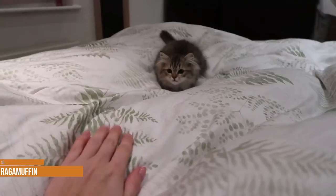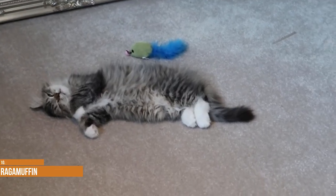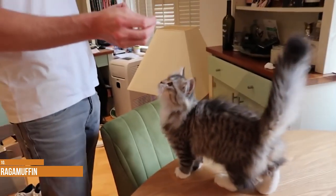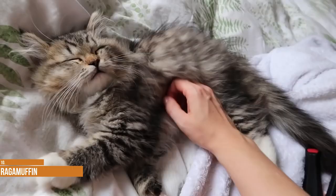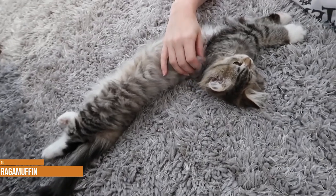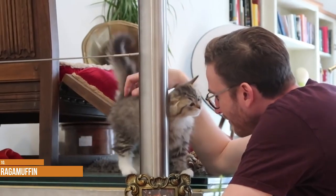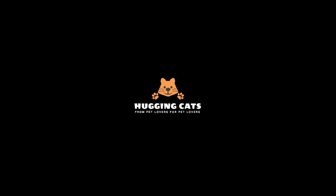Ragamuffin. The Ragamuffin is a relatively young breed that was created in California in the mid-1990s. Though the breed's exact origins remain mysterious, it was developed using an unrecognized breed called the Cherubim, which itself was created in the 1960s by breeding street cats. The Ragamuffin became standardized fairly quickly and gained CFA recognition in 2003, with full championship status awarded in 2011. The Ragamuffin's soft and silky coat is medium-long but doesn't require excessive upkeep as it resists matting. The coat comes in any color including brown. Calm, patient and extraordinarily sweet, Ragamuffins are known for getting along great with children and other pets.